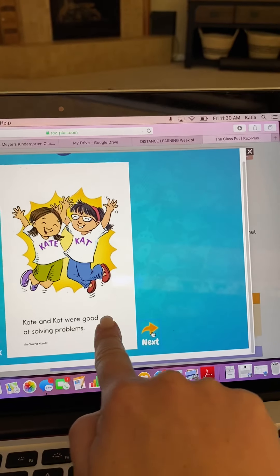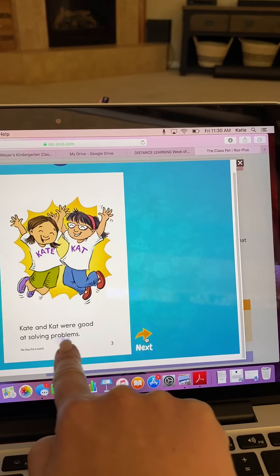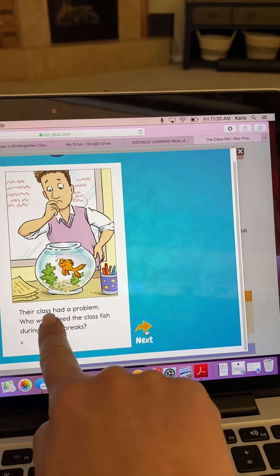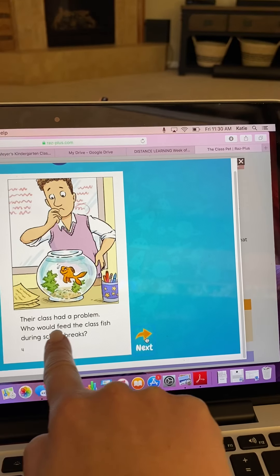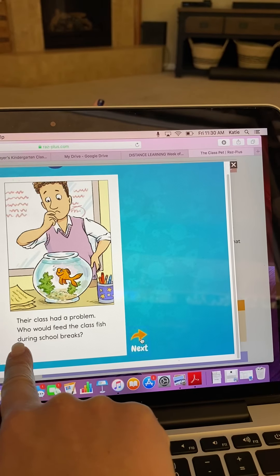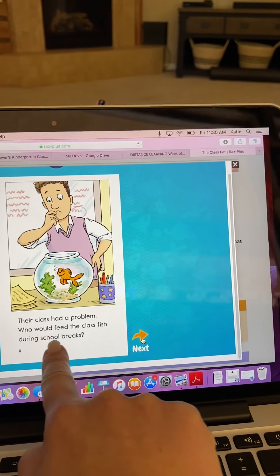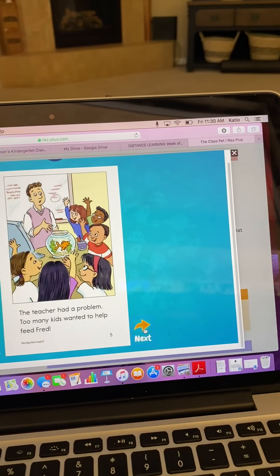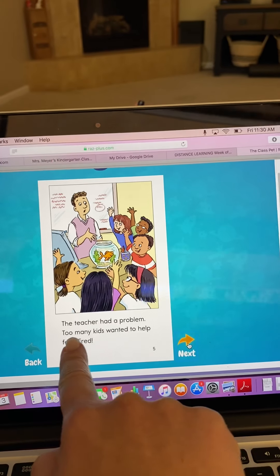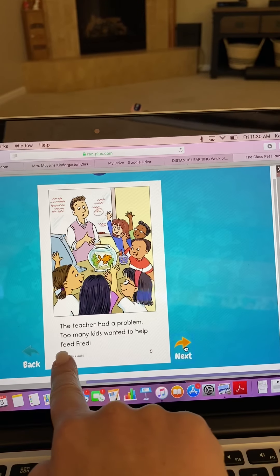Kate and Cat were good at solving problems. Their class had a problem — who would feed the class fish during school breaks? The teacher had a problem: too many kids wanted to help feed Fred.